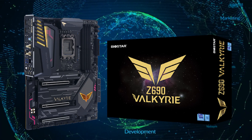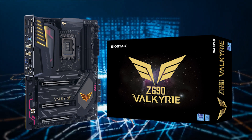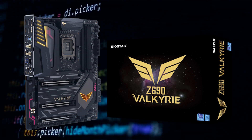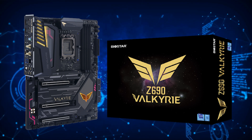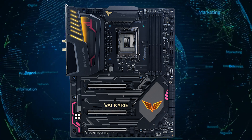The Valkyrie line from Biostar, both the Z690 and the Z690A models, are dubbed as Biostar's flagship Intel Alder Lake motherboards, featuring top-of-the-line technology from the company, utilizing PCIe 5.0 technology and a 20-phase power design that provides continuous stable power across all components, enhancing the performance and durability of the system greatly.